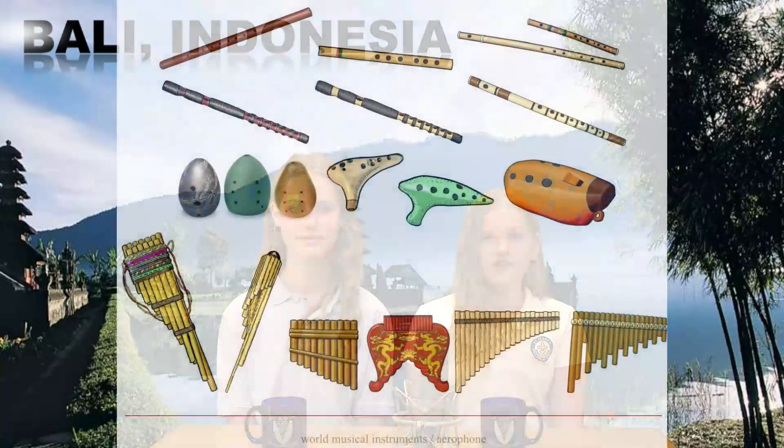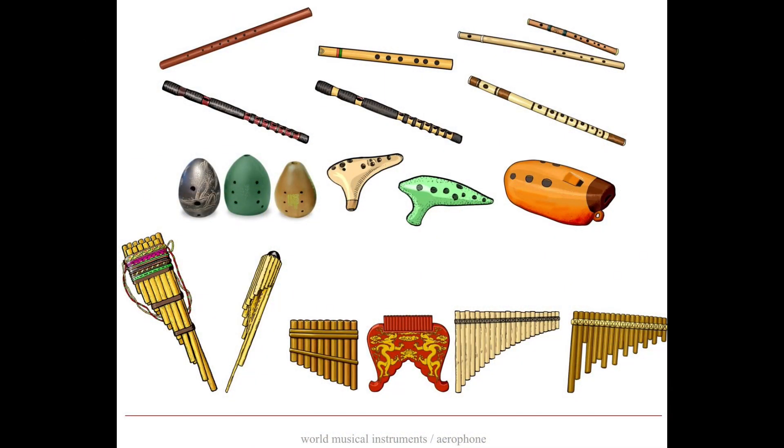Now, let's move on to clay instruments. In Asia, clay instruments like the ocarina are popular. The ocarina is a small wind instrument made from clay. When you blow into it, the air vibrates inside, creating beautiful melodies.